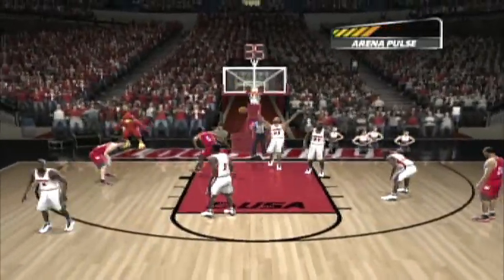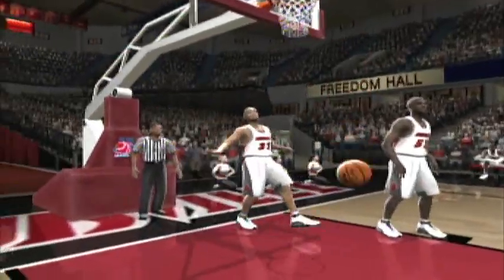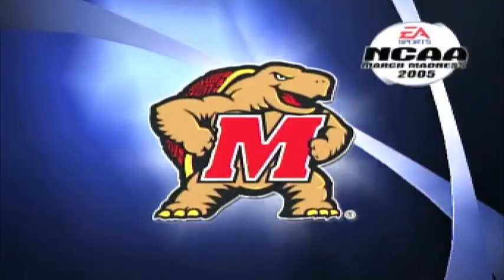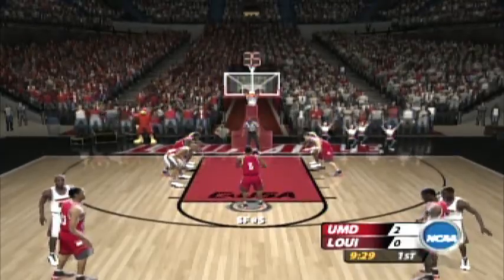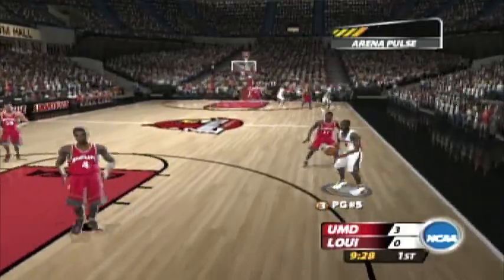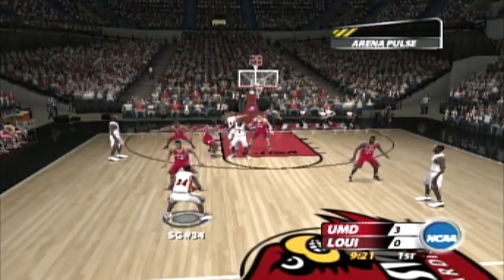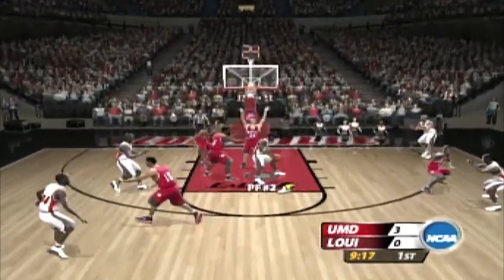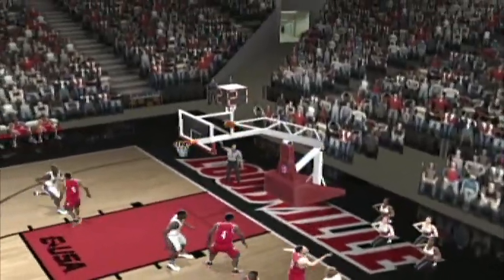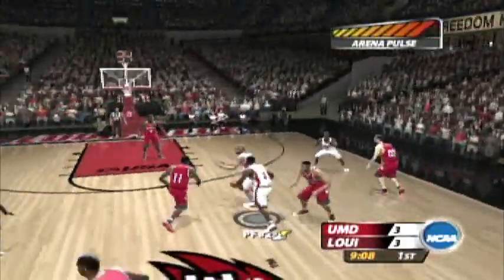Inside. Number 32 is charged with the foul. He'll get the free ones. First shot, no good. He makes the second. Inside. Goes to the power dribble. Trying the outside jumper. Got it! Now these hometown fans have something to shout about.